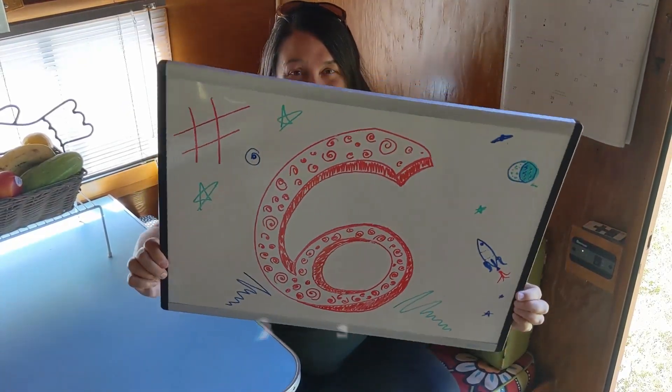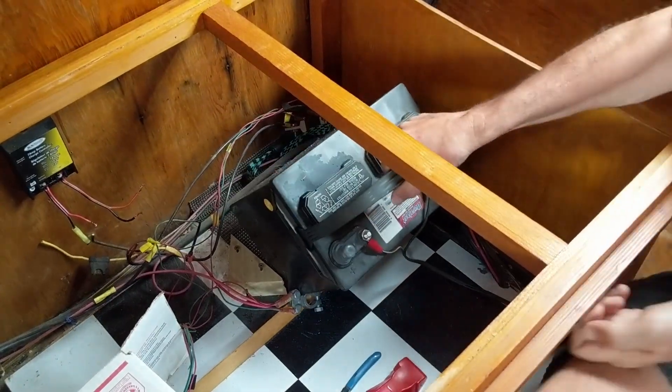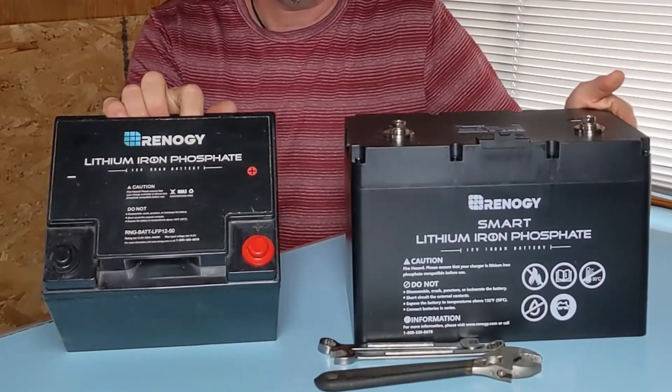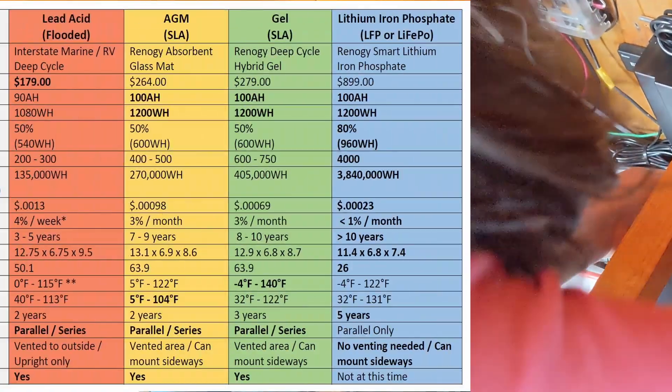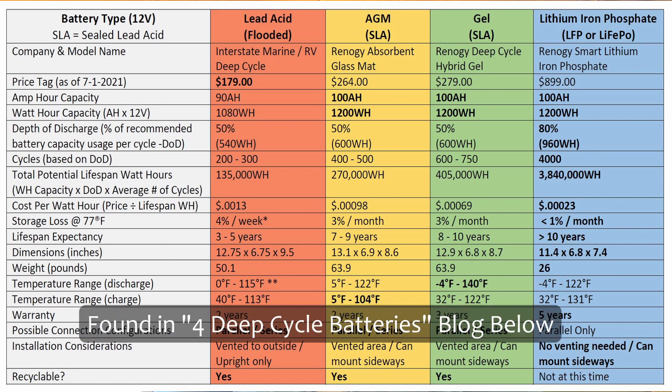Number six! Before we talk about excess power, let's talk about batteries for a minute. What most people don't understand is that not all deep-cycle solar batteries are created equal. There are four different types, and they simply couldn't be more different. You'll want to check out our article outlining a side-by-side comparison of four deep-cycle batteries in the video description below. While each battery type has its benefits, the cost per watt-hour of a lithium iron phosphate battery is the absolute lowest. LFPs may have a higher price tag up front, but it's going to save you a ton of money in the long run.